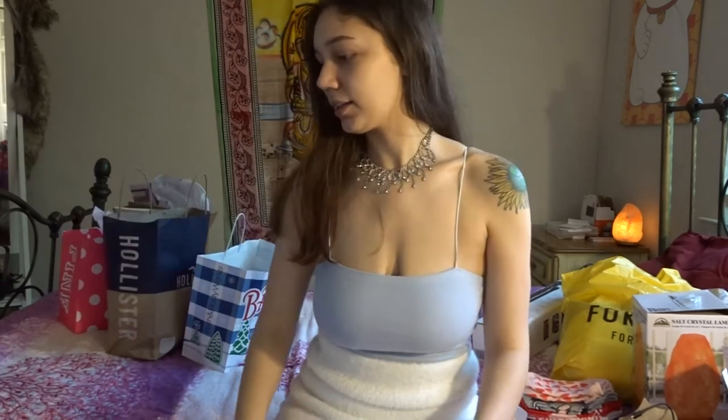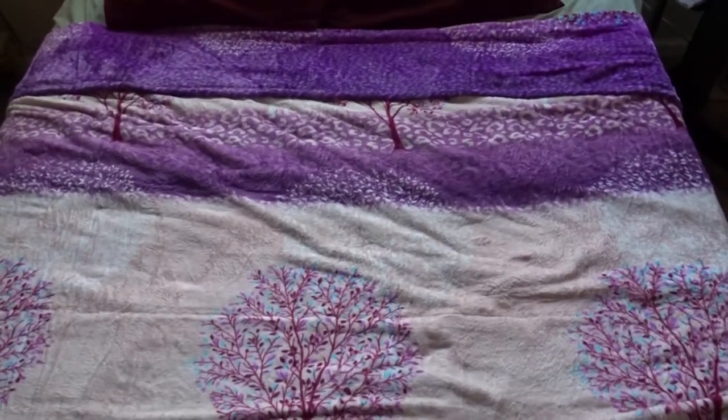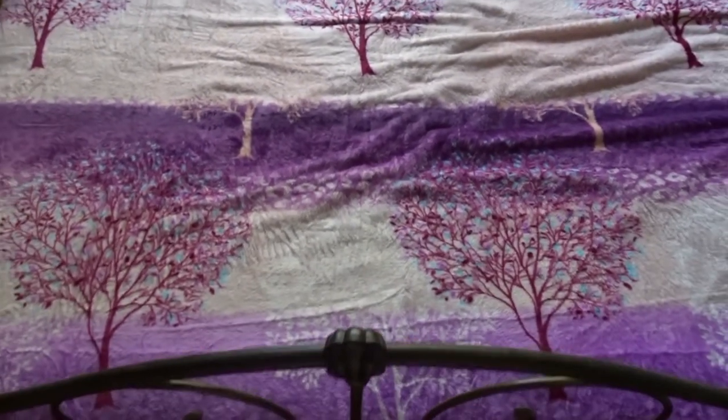I got this really cute blanket — I love it so much. It's queen size and it's like my favorite colors, looks like a true life print. My mom got it for me, so thanks girl!